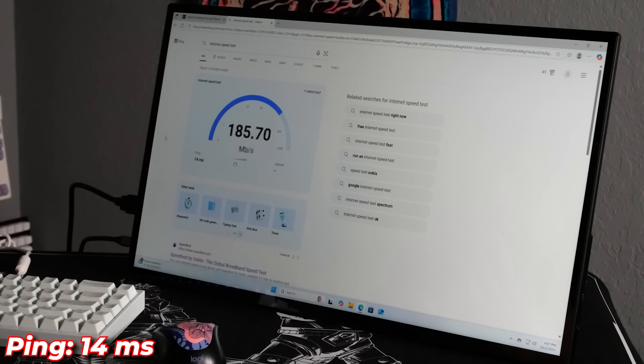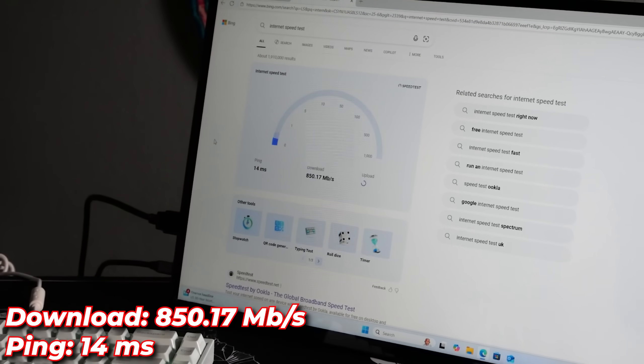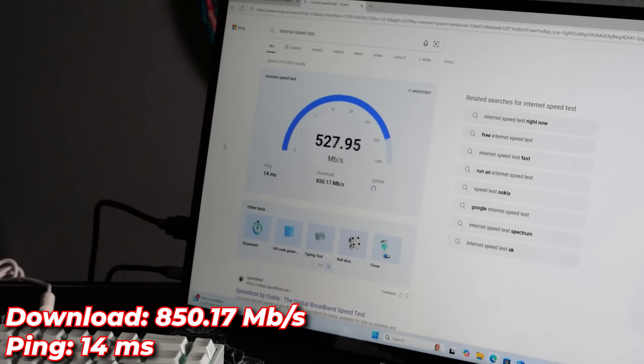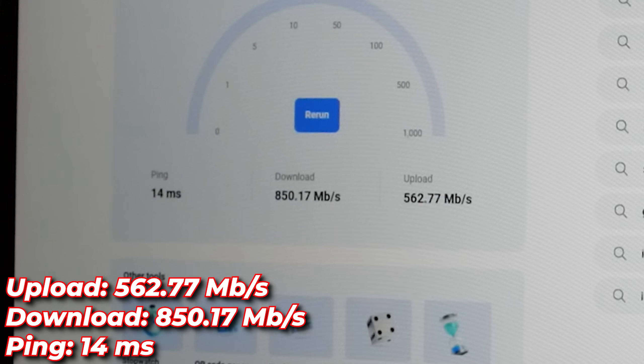I've got gig internet, so let's see if we can get the gig. Anything in the 900s, I'll take it. I always got a good upload too — streamers, beware. Look at that upload. That's pretty good.